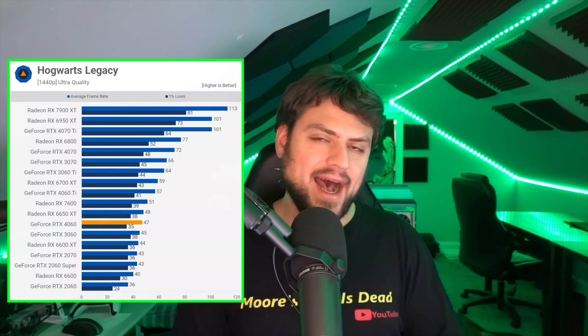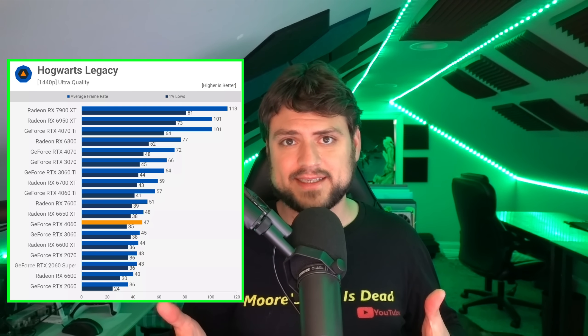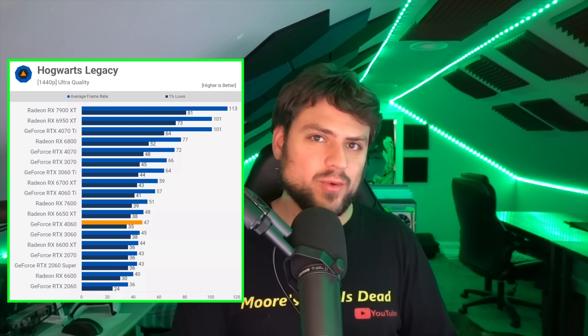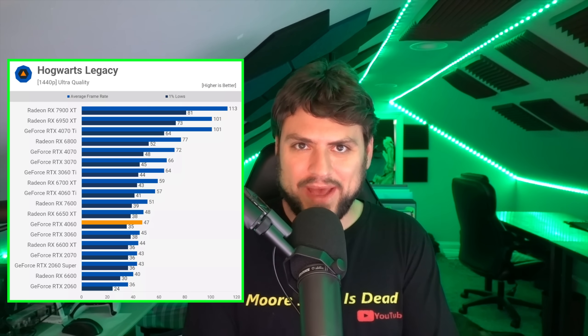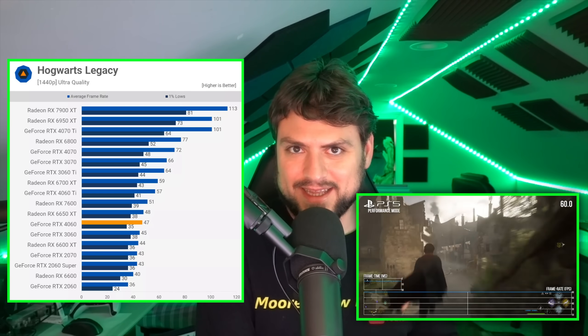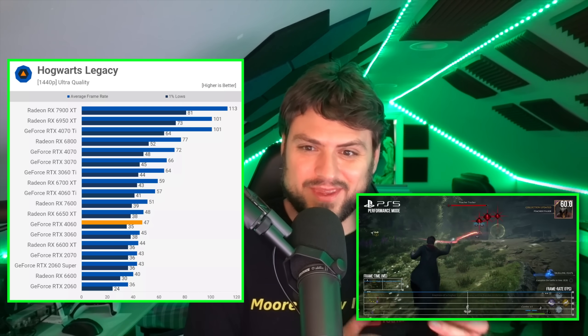Sure, maybe we could turn on DLSS for the 4060 and 4060 Ti. I still don't think that would get the 4060, at least with decently high levels of DLSS that looks good, to even 60 itself. And so we'd probably have to lower some settings, meaning honestly, at best, I think it's safe to say the 4060 with comparable settings to the PS5 in 1440p like the PS5 would probably get a similar frame rate to the PS5.